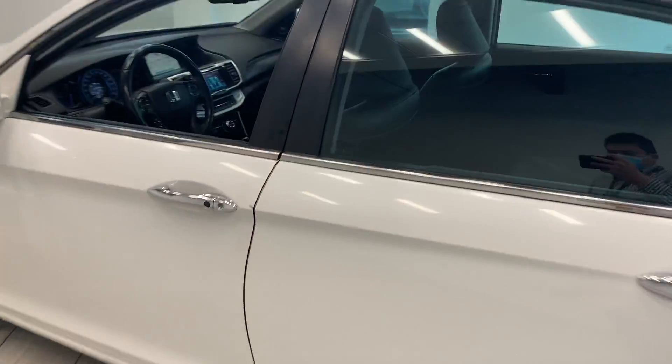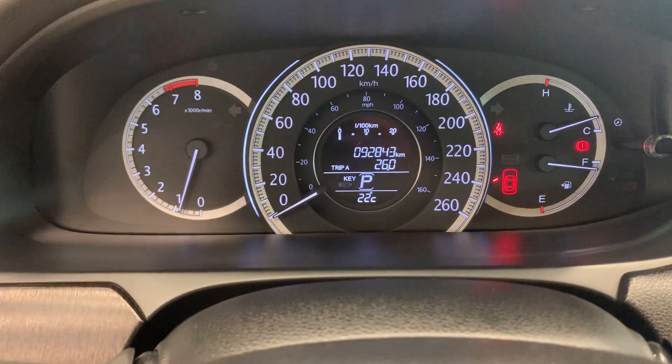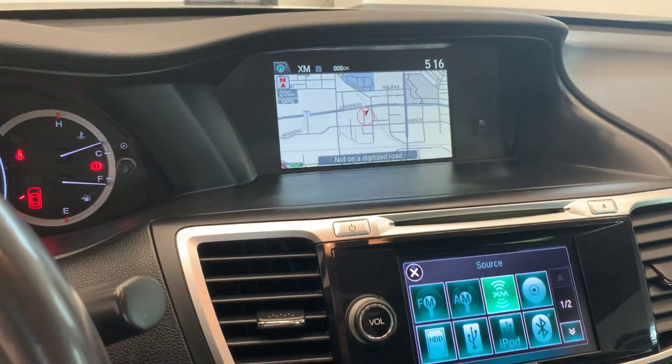Let's take a look at the inside. It comes with leather seating as well as a sunroof. Only less than 93,000 kilometers, and includes a navigation system as well.